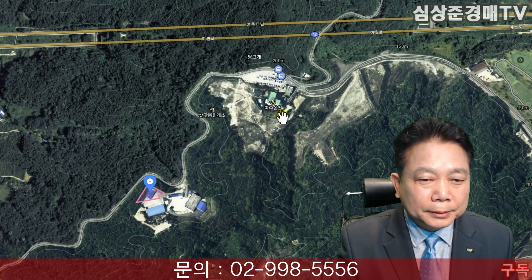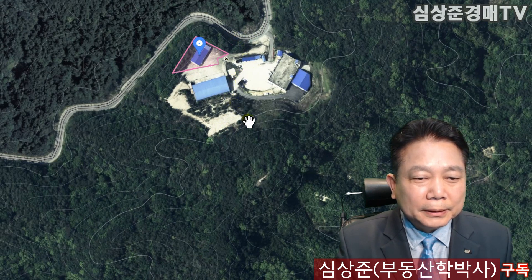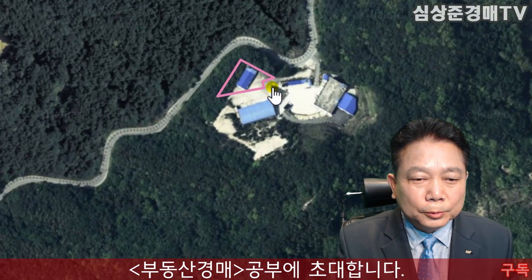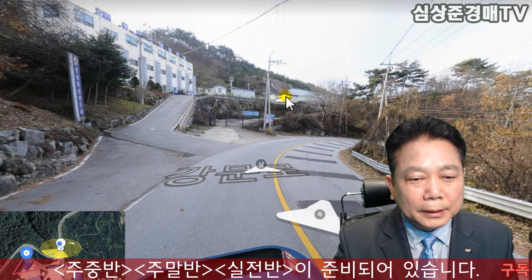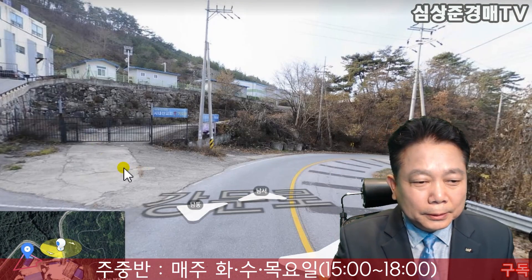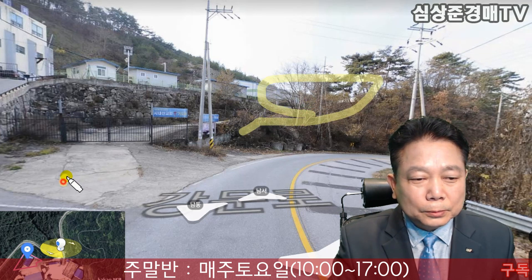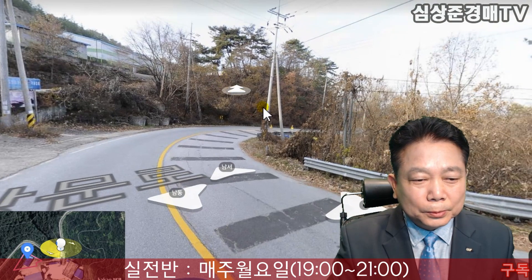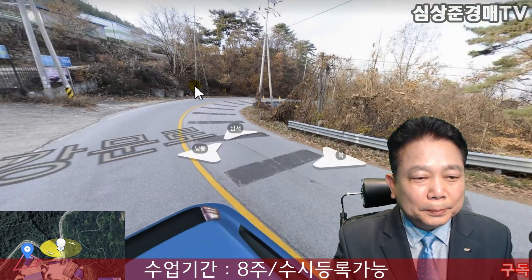42번 국도구요. 앞쪽에는 여주온천이 있고, 현재 있는 이 건물 두 개가 오늘 경매물건이 되겠습니다. 이 도로에서 이렇게 들어오게 되어있죠. 들어오는 출입구가 이쪽에 별도로 되어있습니다. 이 안쪽으로 들어가서 이 안쪽에 있는 물건이 되겠습니다. 주변 도로 상황은 2차선 도로가 아주 잘 되어있고, 도로와 거의 접해있다고 말씀드려도 될 것 같습니다.